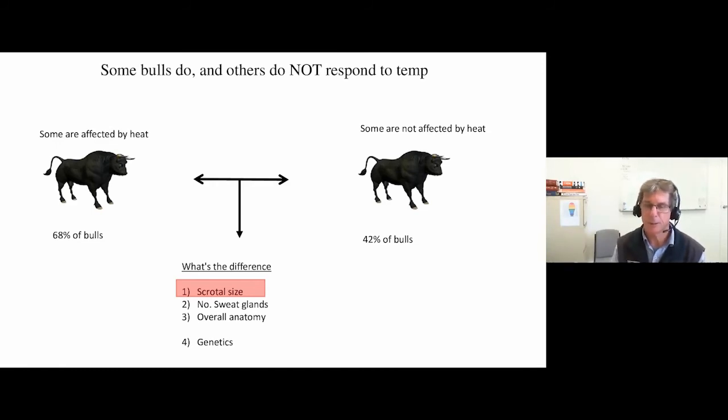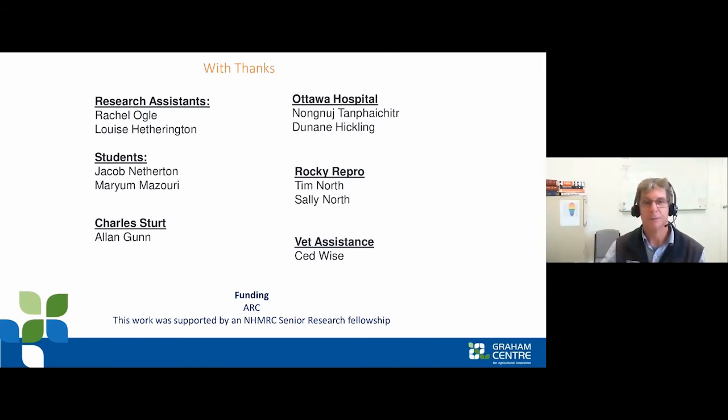Why are some bulls more affected by heat than others? Scrotal size could potentially be a factor — contrary to conventional advice about choosing bulls with larger scrotal circumference for other benefits, smaller scrotal size might be beneficial with regards to heat tolerance. Number of sweat glands and overall anatomy could also be factors. Following on from Brad's work on genetics and resilience, we're trying to find a genetic test using a blood sample or hair follicle to say whether an animal is more or less likely to be heat tolerant, to complement the bull breeding soundness evaluation.